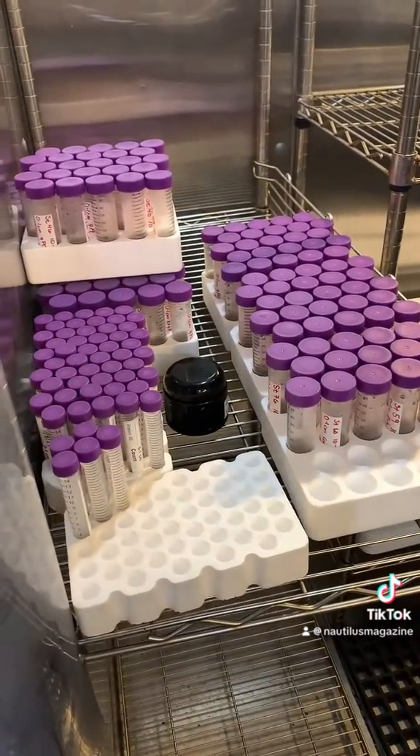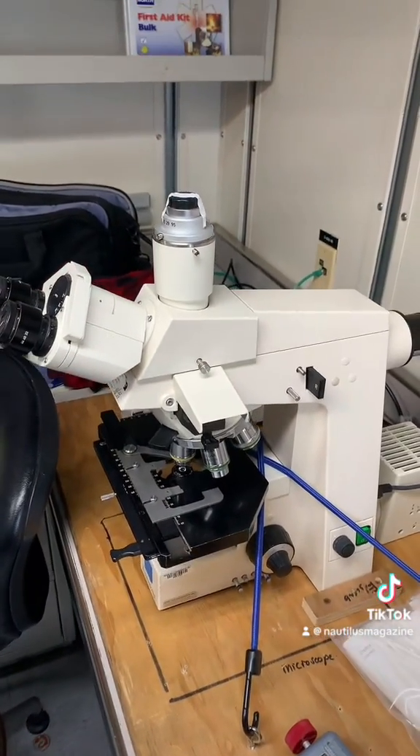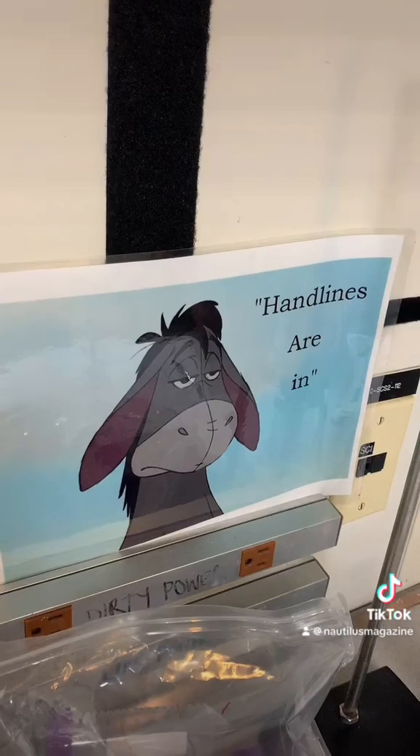Some of this mud is kept in a freezer, some is kept in a fridge. After that, we use a microscope to look for the little algae eggs.